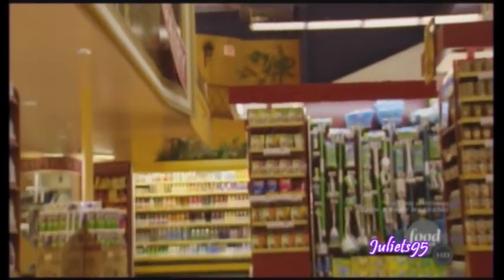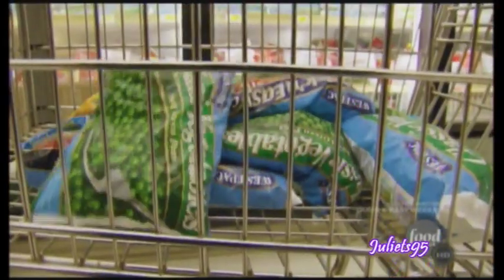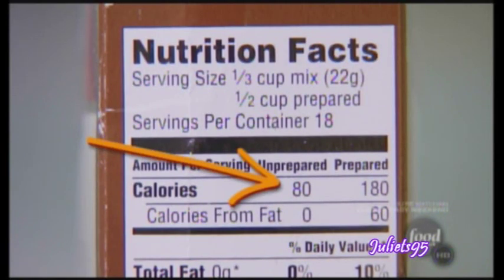Hang on to your carts, because we are off! I am revved up to find the quickest food fixes out there. I am talking time savers, easy-to-prepare ingredients, and all of them guilt-free. So let's talk about mashed potatoes. You're probably thinking — mashed potatoes? A guilt-free ingredient? They have only about 80 to 110 calories before you do the add-ins.